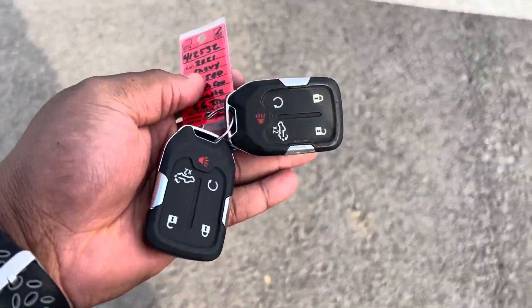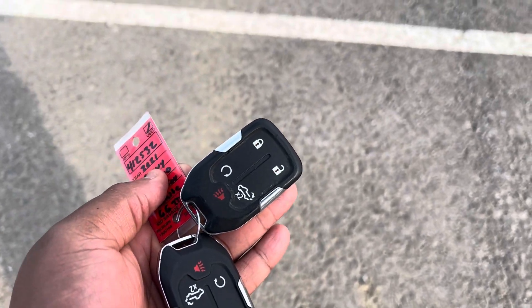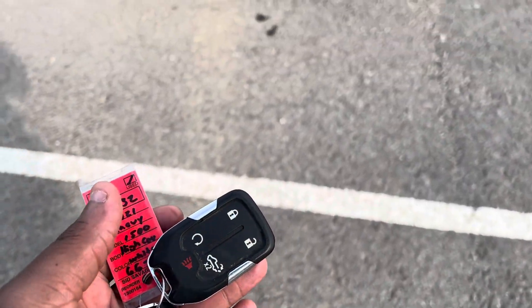Starting with the key fob here, it does come with two key fobs, as you can see. It also has remote start.